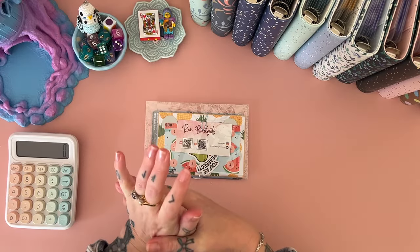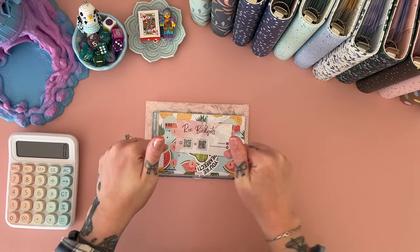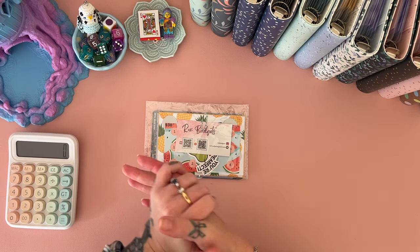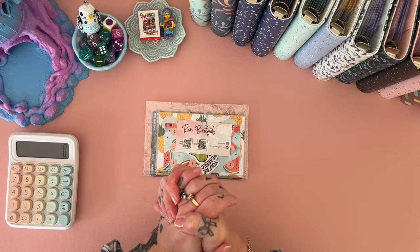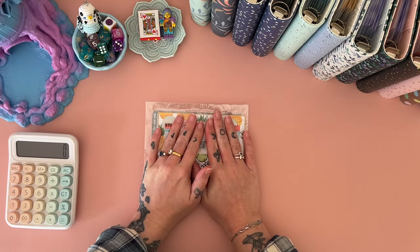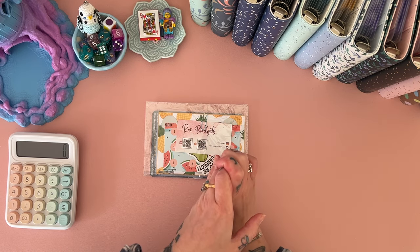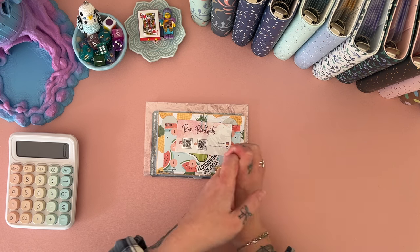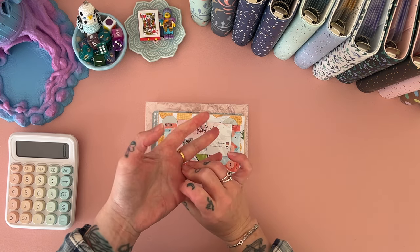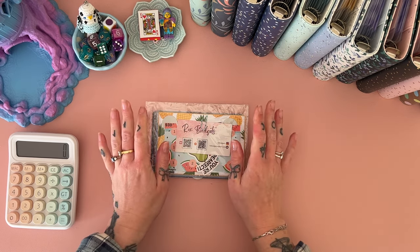Hey, welcome! If you are new here, welcome back if you've been here before. I'm Freya, this is Budgie Budgets, and today is Sunday. We're going to open some happy mail, which I'm really excited about, and then do our regular cash unstuffing for the week — our weekly check-in and a budget with me for the coming week. We also have some Etsy income to include in our budget this week, which is so exciting!